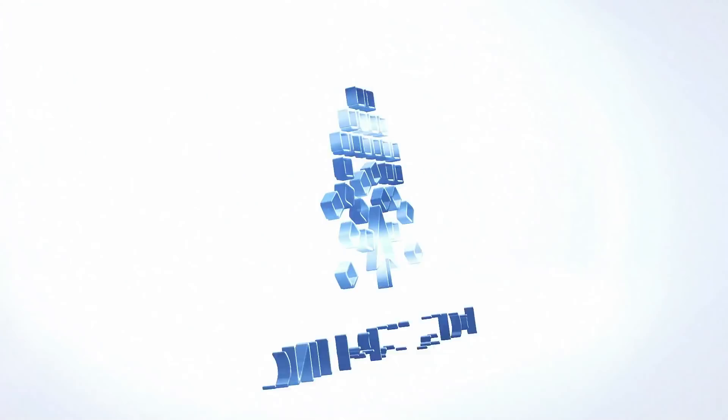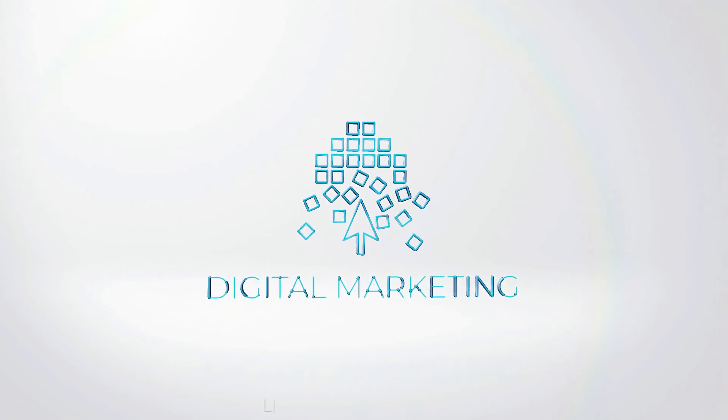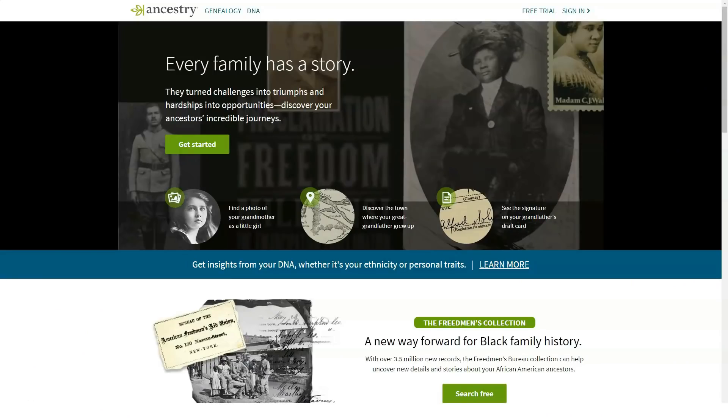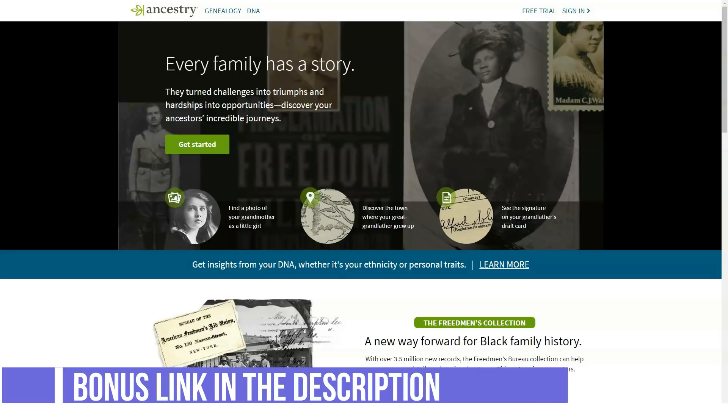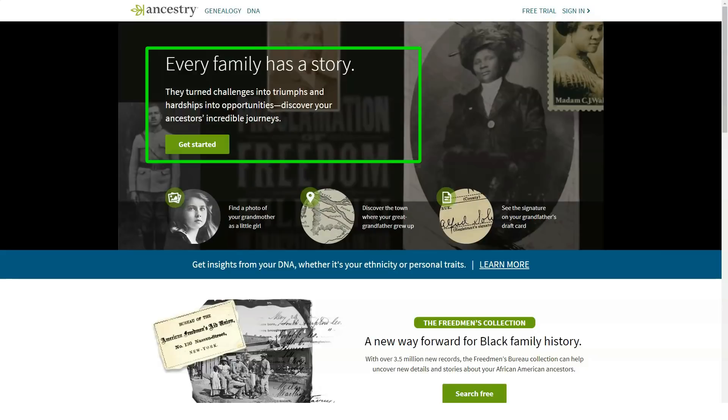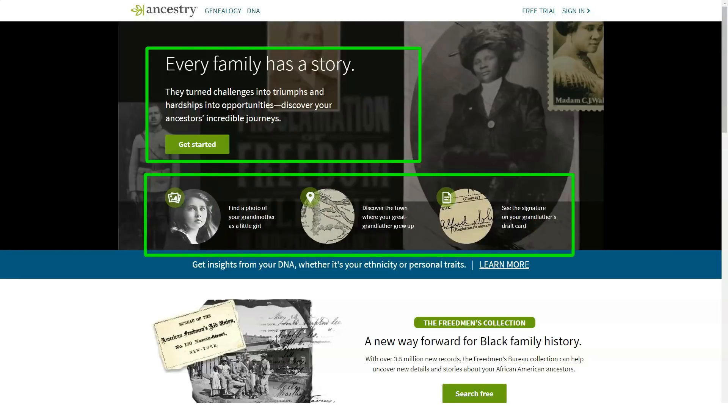Hello everyone, today in our review we will tell you about a very interesting and informative service. But first, subscribe to our channel and like this video — here you can find the best reviews on any products and services. We also have other cool reviews on today's topic, namely checking your DNA ancestry. AncestryDNA is an easy-to-use tool for exploring your background.